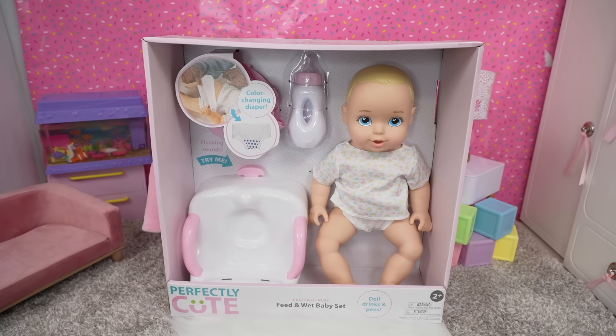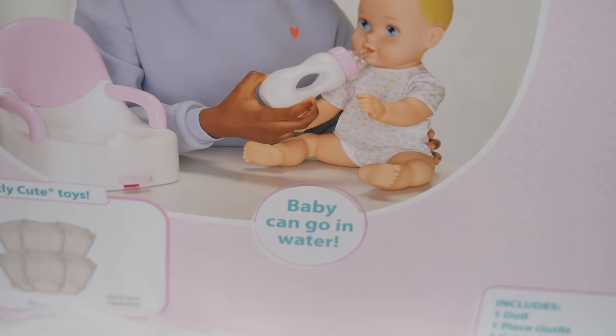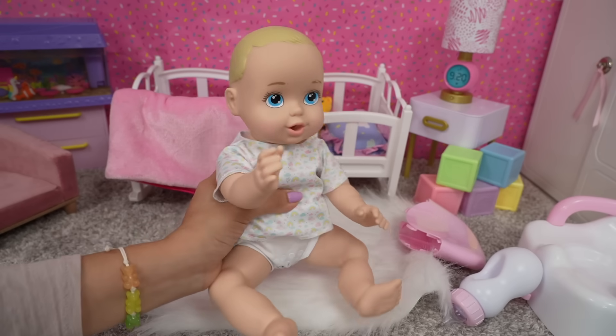Hi everyone, welcome back to the Gummy Channel! In today's video I'm going to be feeding my new Perfectly Cute baby. This is a drink and wet baby doll with a color changing diaper. Baby can go in the water, so that means this baby can take a bath. Here is the baby!